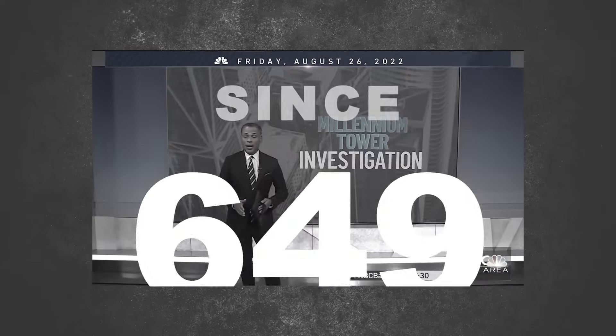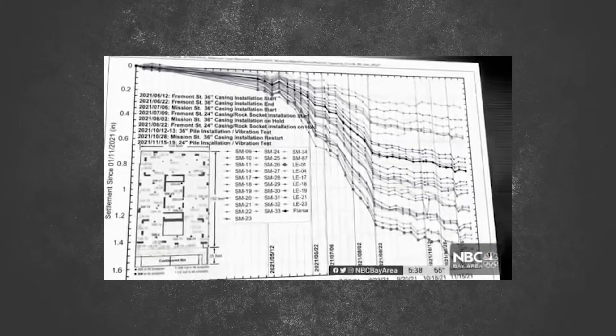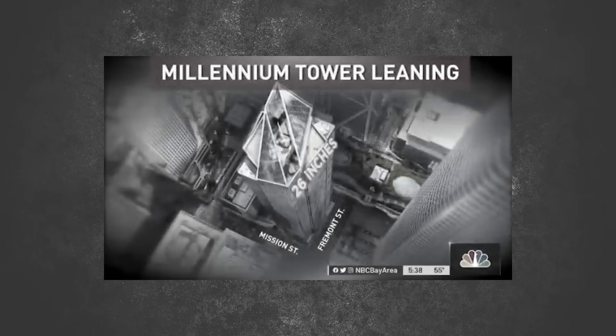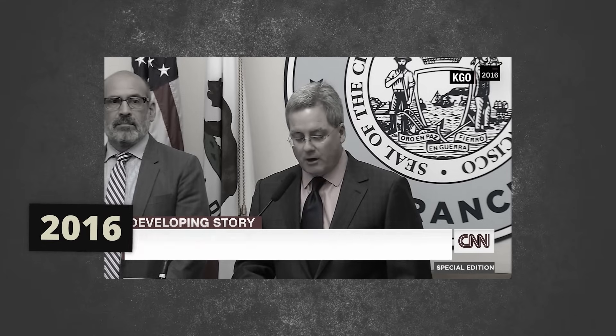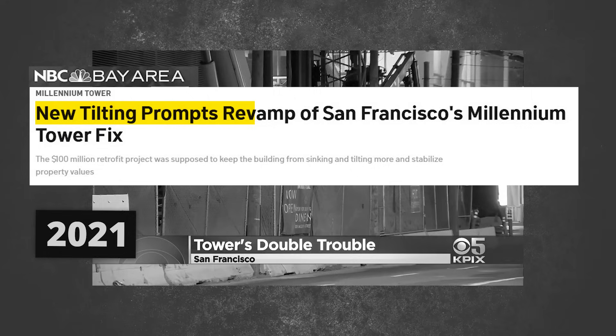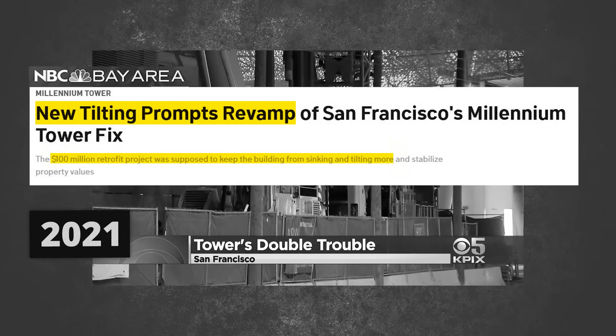It's one of the most expensive mistakes in San Francisco and they're still trying to fix it. Over a four-day period last month, San Francisco's Millennium Tower tilted another quarter of an inch. A lawsuit was filed against the developer of the Millennium Tower, and everything came to a stop in late August because the fix was actually making the tower sink even more.